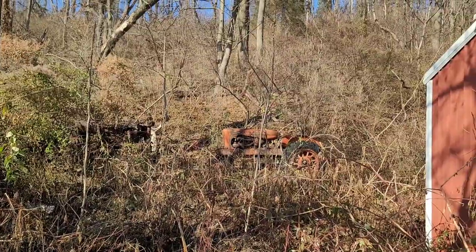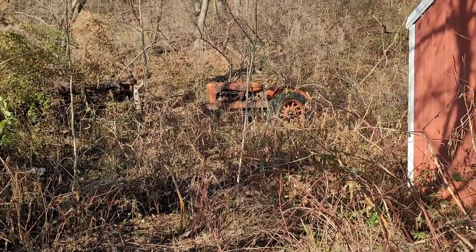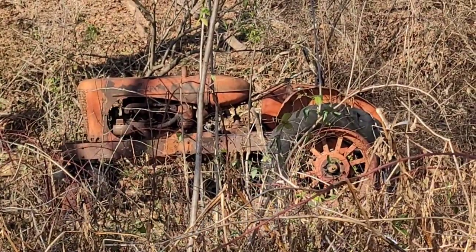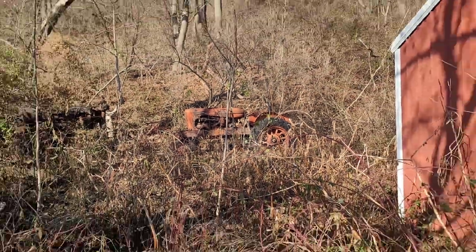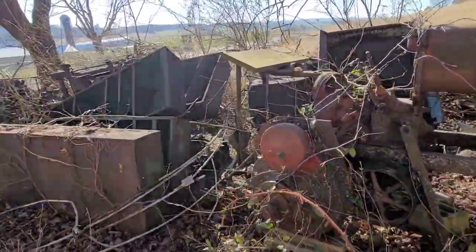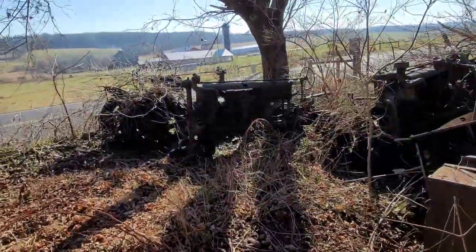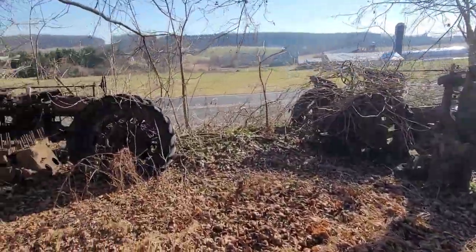We got an Allis Chalmers back there and it actually doesn't look like it's in that bad of shape either. Might have to find out who owns this property, just kind of see if any of this stuff is for sale. I'm pretty sure I saw an H or an M as well.